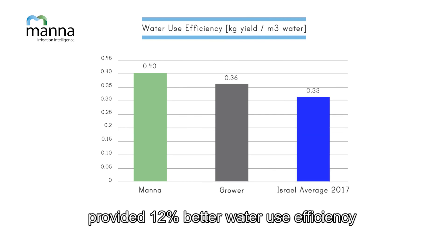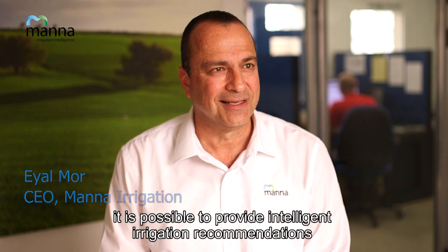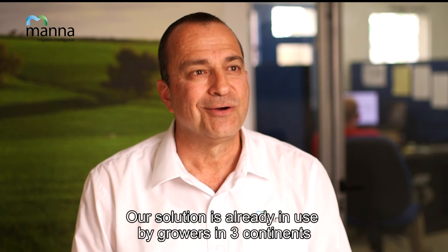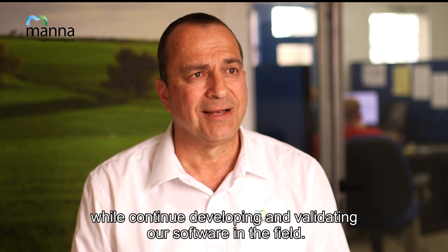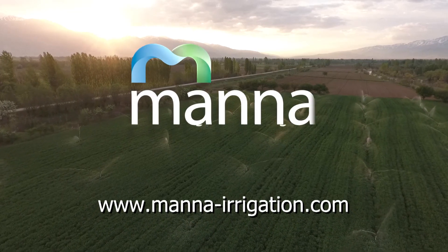We are very happy with these results. Irrigation based on our model provided 12% better water use efficiency compared to the grower irrigation or the region average. What seemed to be science fiction just a few years ago is now a reality — it is possible to provide intelligent irrigation recommendations without the need to install and maintain any hardware in the field. Our solution is already in use by growers in three continents and supports more than 40 crops. We plan to expand our service while continuing to develop and validate our software in the field. For more information, please visit us at www.mana-irrigation.com.